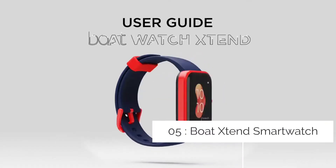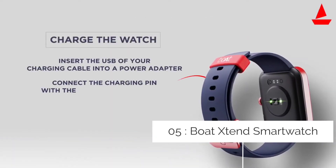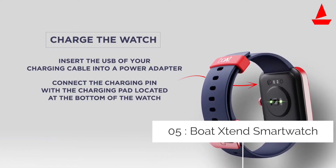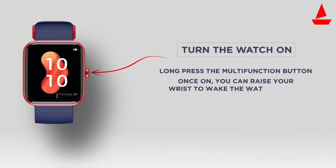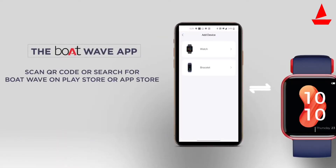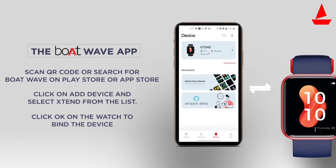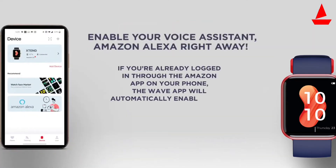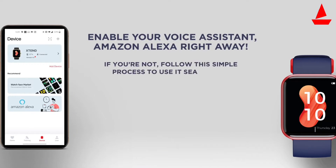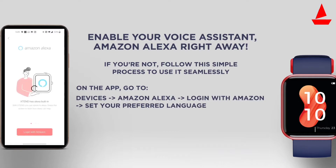Boat Xtend Smartwatch. Boat Xtend is an entry level smartwatch that offers a sure fit of features like an oxygen meter, SpO2 sensor, built-in Alexa support, and more that are enough to attract you to this product. The main body of the Boat Xtend is made up of plastic whereas the replaceable straps are made with a good quality TPU material.